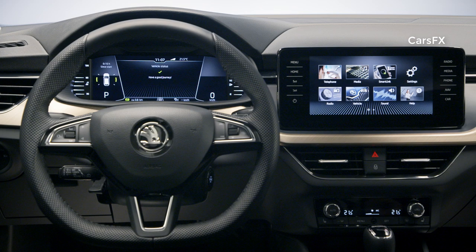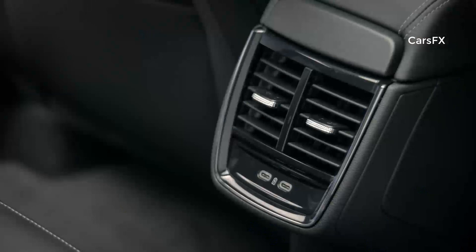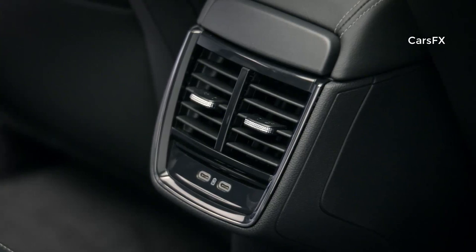The touchscreen is positioned comfortably high on the dashboard, in clear view of the driver and front passenger. The optional Skoda sound system features a subwoofer and 10 speakers.